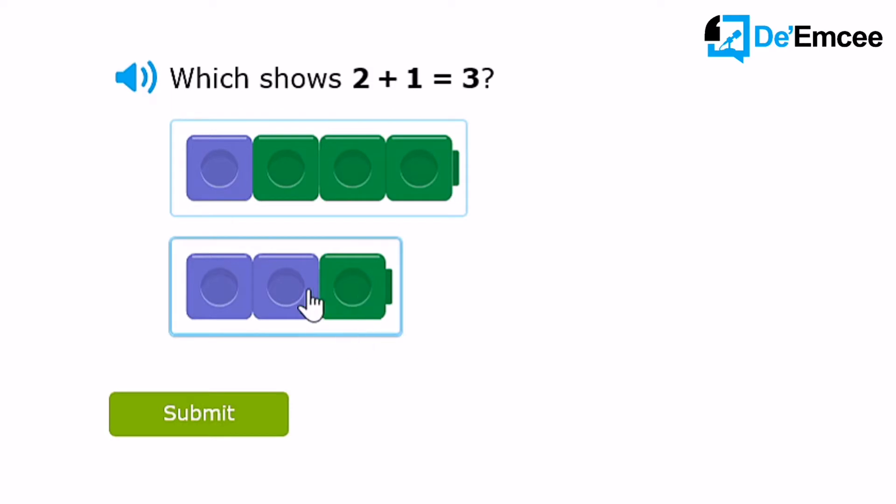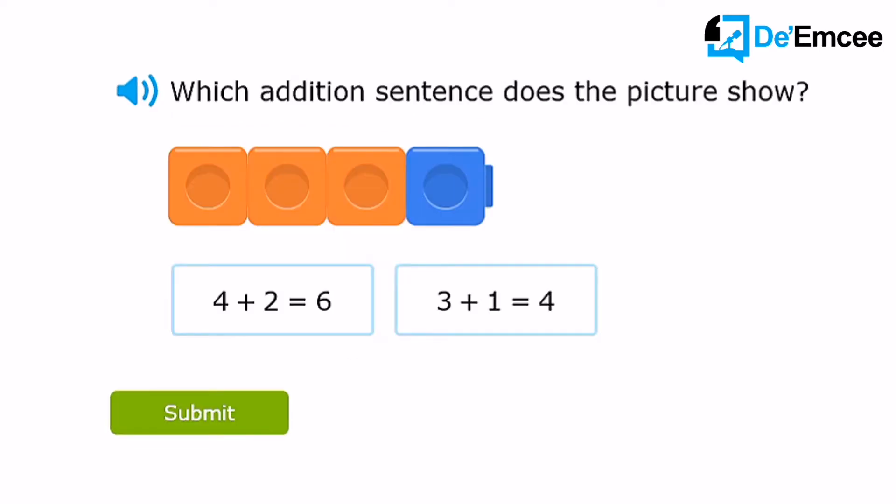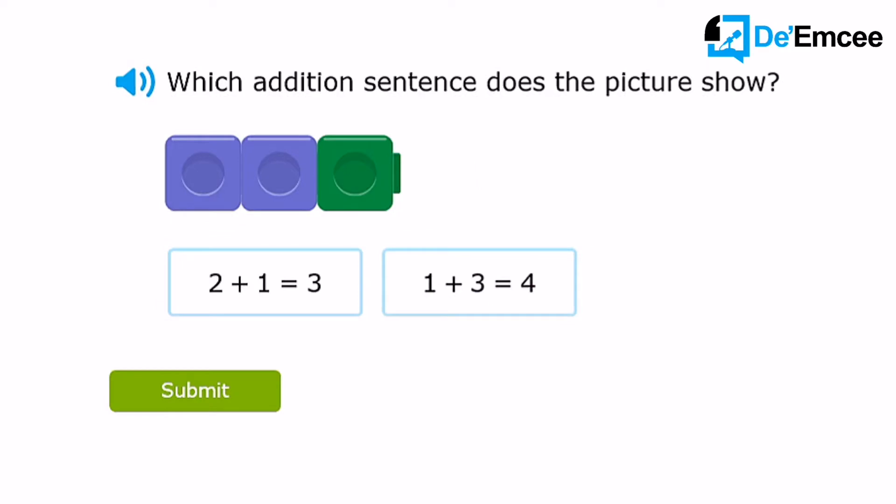1 green will be 3. 3 plus 1 equal to 4. This is 2 plus 1 equal to 3. You did it! It's easy, right?